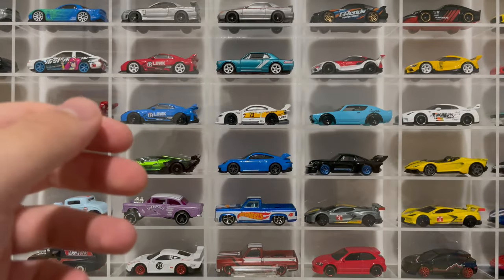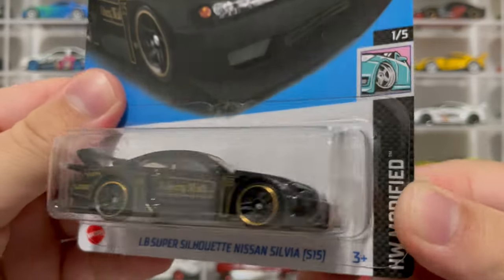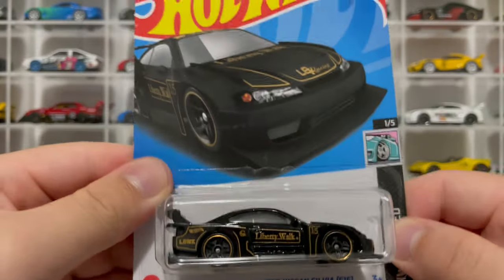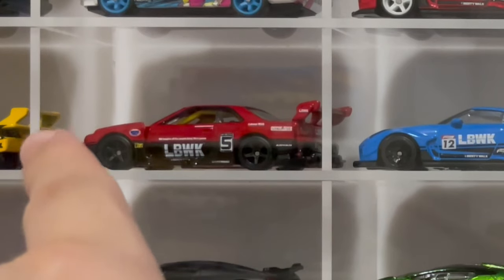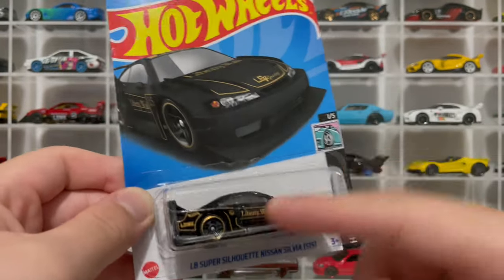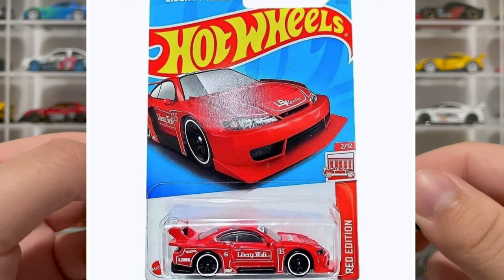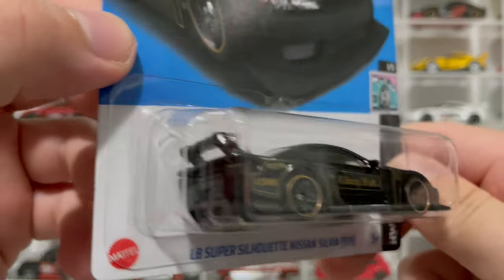We also got the Liberty Walk S15 Silvia - and this is really nice. Love the gold pinstriping. I think this is the best colorway. This car has had a lot of different colorways - it's been in white, yellow, now black. I know there's gonna be a gold one, just a full metallic gold. And the red edition - I really want to get the red edition, we haven't run across those yet. But when the red edition comes out, I can't wait. This gold and black looks mean.